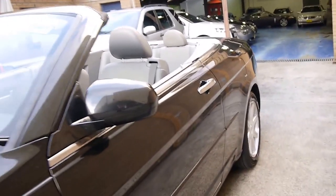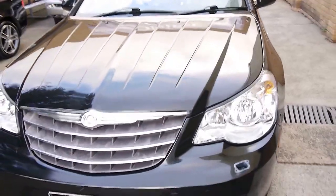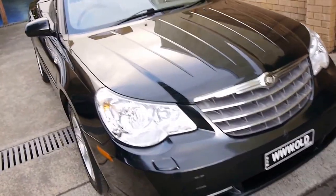The tyres are all in good condition. For a black car we think it's pretty good. The wheels are in good condition as well. We think these represent excellent value for money when you consider what you'd be paying for a 2008 model Mercedes-Benz or BMW equivalent.